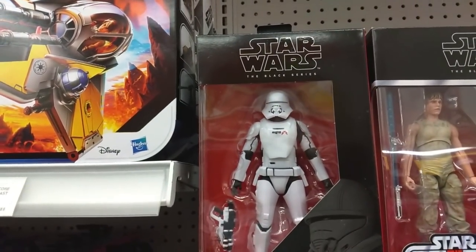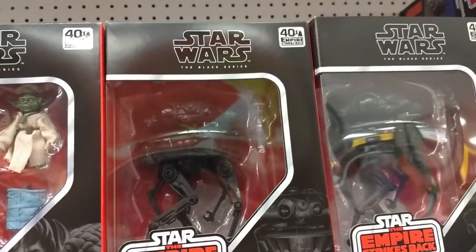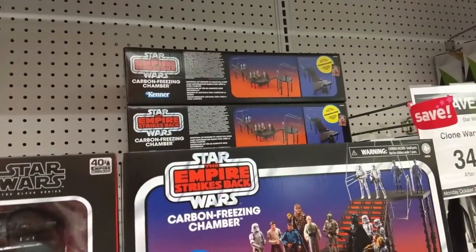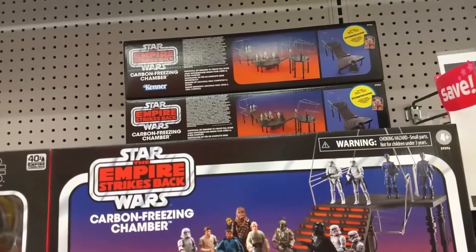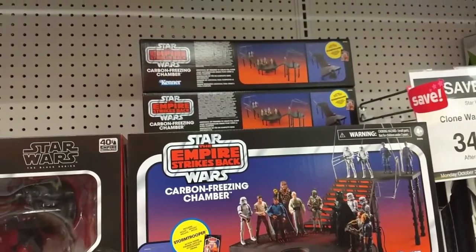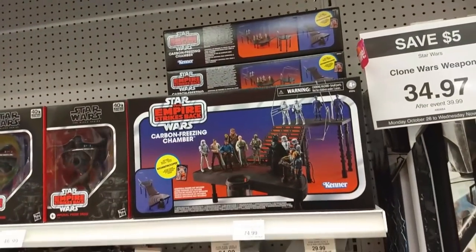Here are a few more — the First Order Trooper, the Jet Trooper. That's wicked. There's that Imperial Probe Droid. Wow, they've got a ton of these carbon freezing chambers. If anybody's looking to pay 150 bucks for two carbon freezing chambers, you can pick them up here at the New Market Toys R Us.